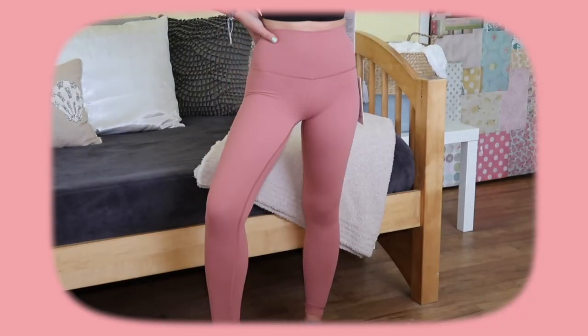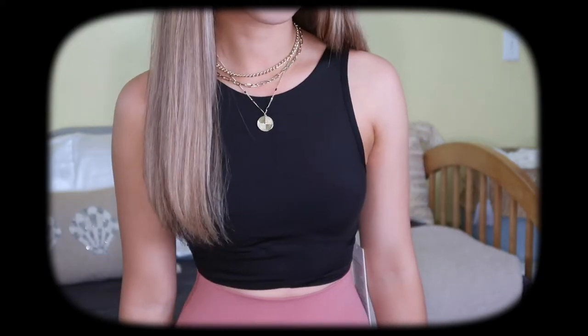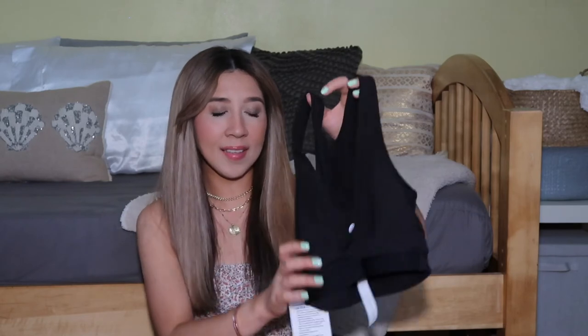I got a couple of items from Lululemon — this was my first time buying from them. I really wanted to try their leggings, and I went for the Wonder Under leggings. I heard these are so much better to work out in; I definitely want the Align leggings next time to see what the hype is about. I got the 25-inch length — perfect if you're short. They're high-waisted in a dusty rose color, great for working out or lounging. I also got the Final Mile Crop Tank — great quality, and I cannot wait to wear it.